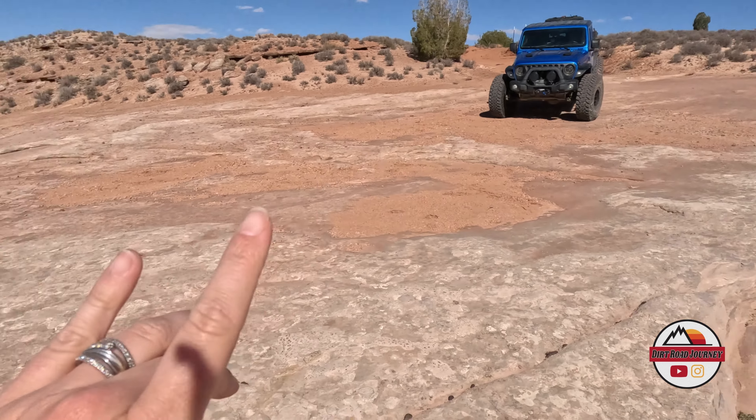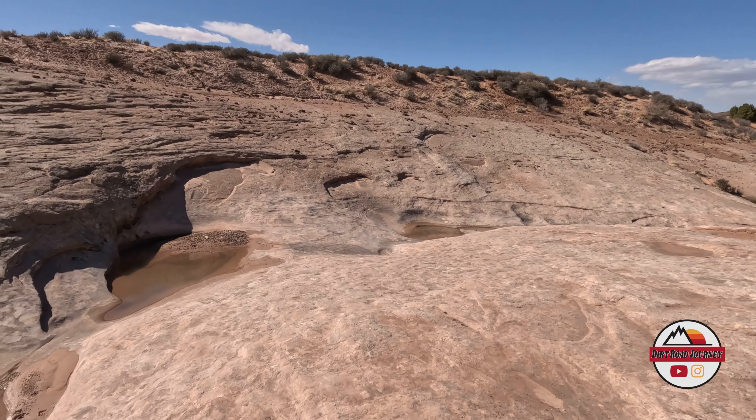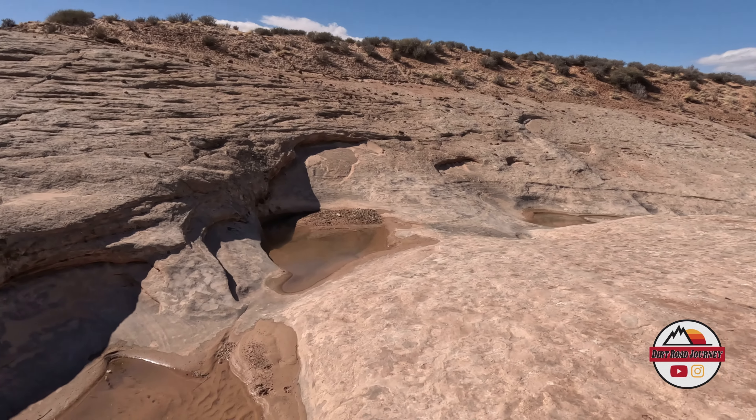It's really windy out here — hopefully you can hear me. This section is optional, you don't have to do this, we're just playing around. Here comes Nate. Over here are some of the sandstone rock cliffs — it's pretty deep.